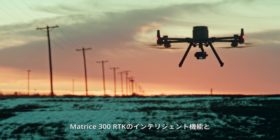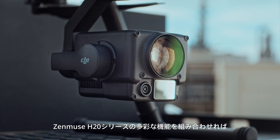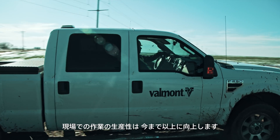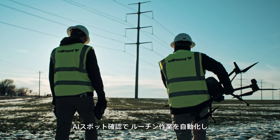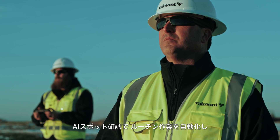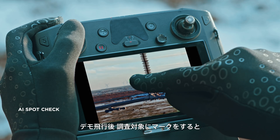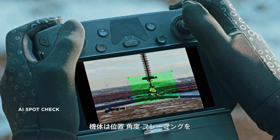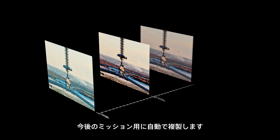Combining the intelligence of the Matrice 300 RTK and the versatility of the Zenmuse H20 series yields unprecedented productivity for your field operations. Minimize repetitive work by automating routine missions with AI Spot Check. You can mark objects of interest after a demo flight, then the aircraft will replicate the position, angle and framing automatically for future missions.